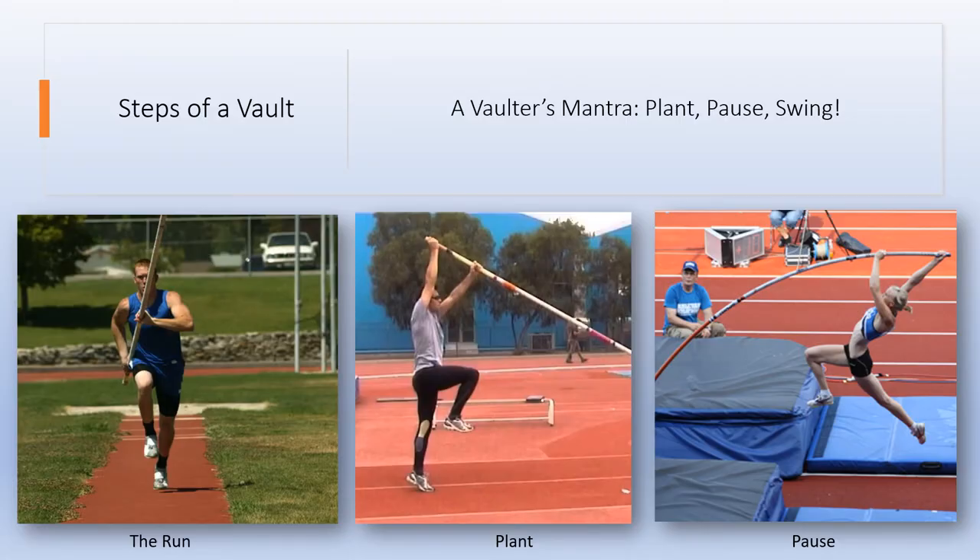Now let's go through the steps of a vault. The first step is the run. The way you carry the pole is your dominant hand at the top and your non-dominant hand as your bottom hand. Your run should be building speed so that you're at maximum speed at takeoff. We refer to the run by your steps — if you're going from a five-step approach, that means if you're a right-hand jumper your left foot hit the ground five times. After the run you're going to plant, after the pole drop, so your pole is already in the box and you are jumping straight up.